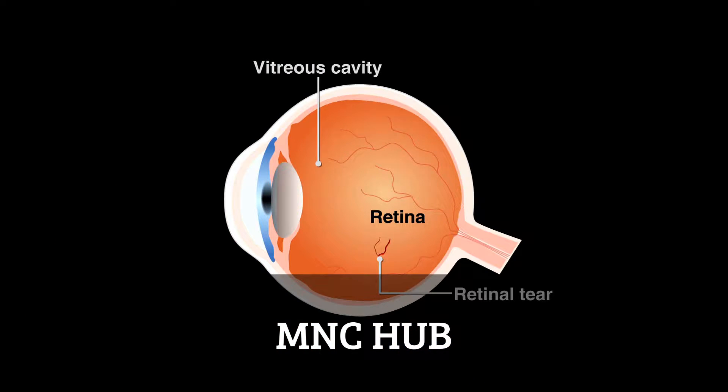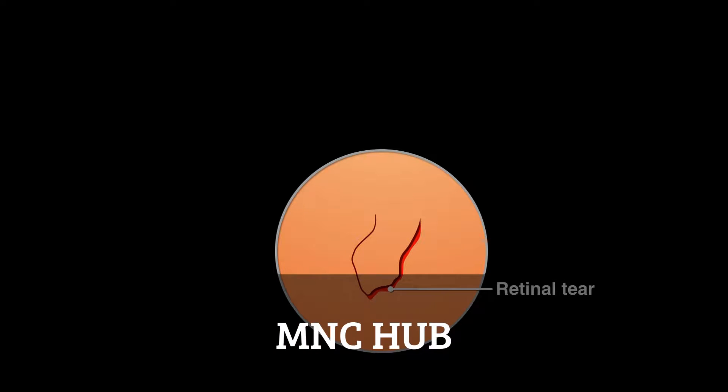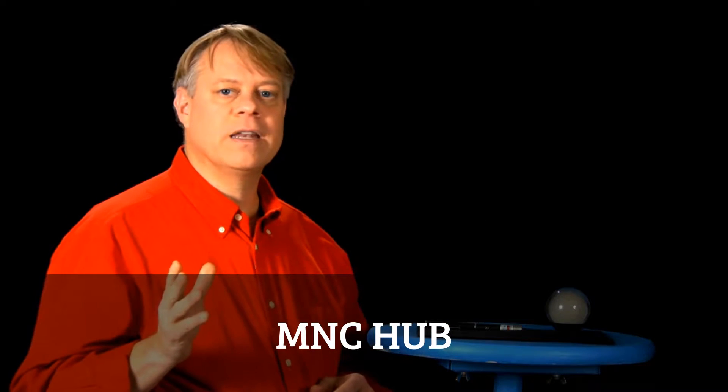Its use by eye surgeons to reattach retinas highlights them all. Injury can cause the eye's retina to peel away from the tissue supporting it. Without rapid treatment, the entire retina can become detached, causing blindness.